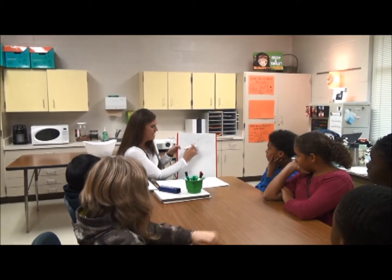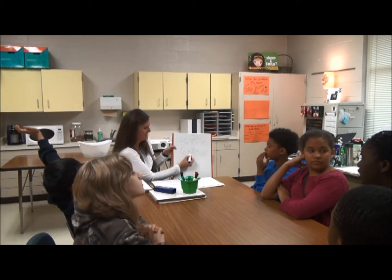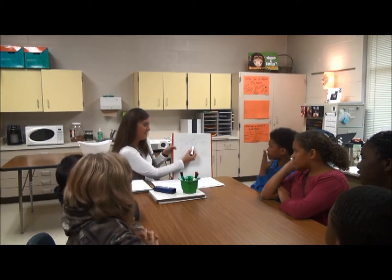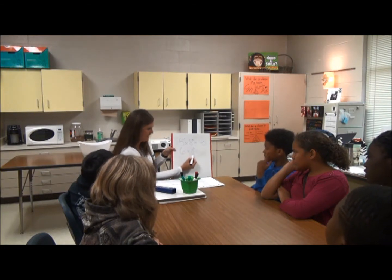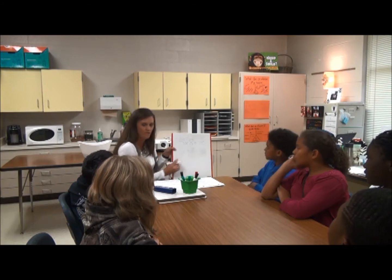Why am I adding eight to this? Because that's the number that you're multiplying by. Here it was five sets of eight, and here is six sets of eight. So you would add just eight more, which gives you forty-eight.